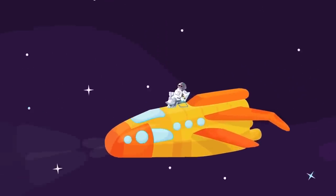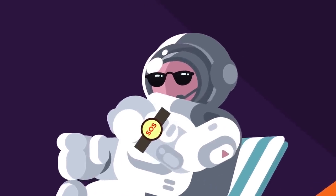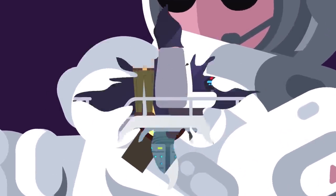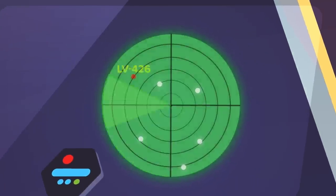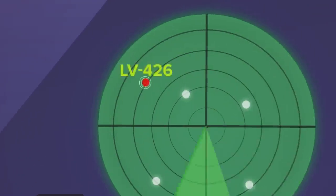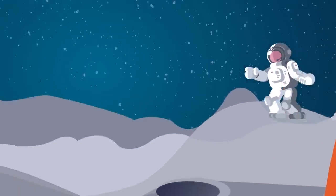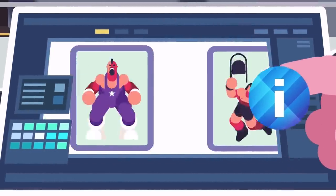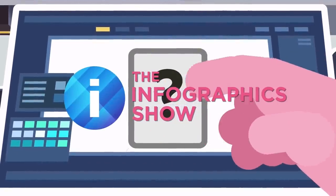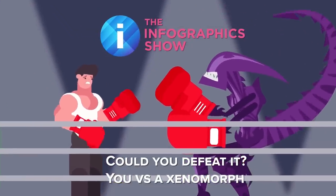Imagine you are happily cruising along in space in your very own mining ship, when suddenly you pick up a faint distress signal from far away. Checking your spaceship's digital atlas, you discover that the signal is coming from a colony on a planet called LV426. Landing on this distant moon, you exit your spaceship hoping to rescue some desperate colonists, only to come face to face with the galaxy's most formidable predator. Hello and welcome to another special episode of the Infographics Show. Today we're putting you up against the most perfect organism in the universe. Could you defeat it? You versus a Xenomorph.